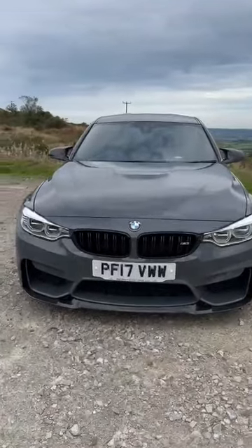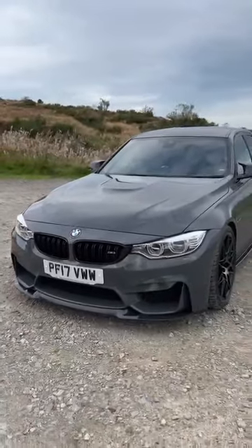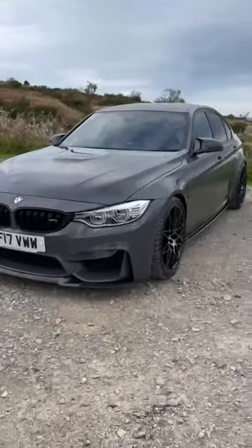2017 M3 Competition, 444 horsepower as standard. This one is a little different — Stage 3 Tom Wrigley, 715 horsepower. Absolutely ridiculous.